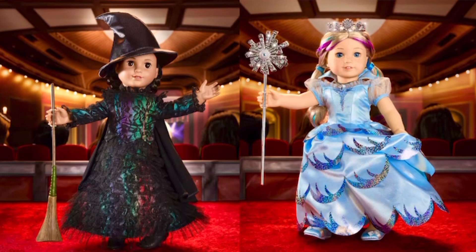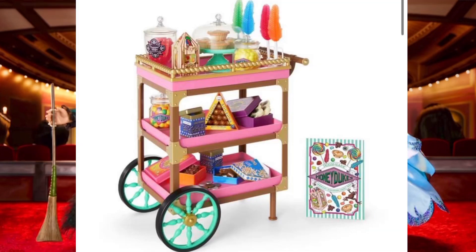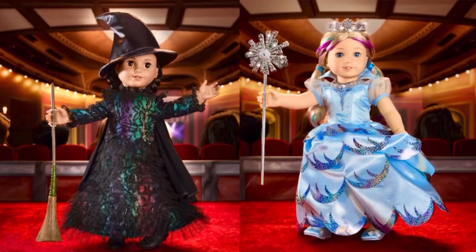Now let's take a closer look at the costumes and talk about them. American Girl is also releasing a Hogwarts Express and a candy trolley, and they're also on the American Girl website right now. I'll be posting a video about them either later today or tomorrow. Be sure to check it out. And by the way, if you're new to this channel and interested in all things American Girl, I'd love for you to subscribe.